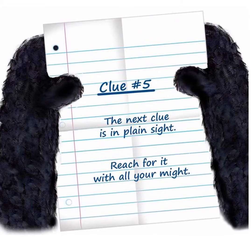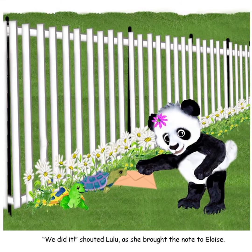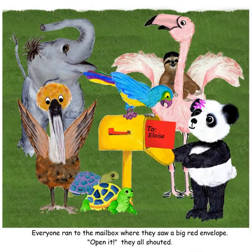The next clue leads Eloise and her friends to a fence, where they see a note on the ground, but no one can reach it. Tuck and Lulu are able to get under the fence and bring the note back. The last clue says to look in the mailbox, and they see a bright red envelope. Eloise opens the envelope, and there's a special surprise.